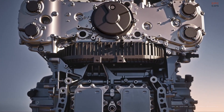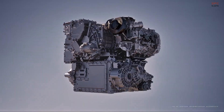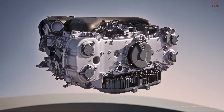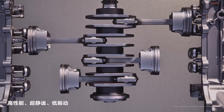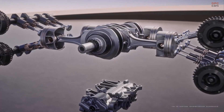The new Yangwang U7 plug-in hybrid model is not just another luxury sedan — it is a technological statement. Underneath its sleek body, the U7 packs a unique 2-liter turbocharged horizontally opposed engine, also known as a boxer engine, paired with four electric motors.